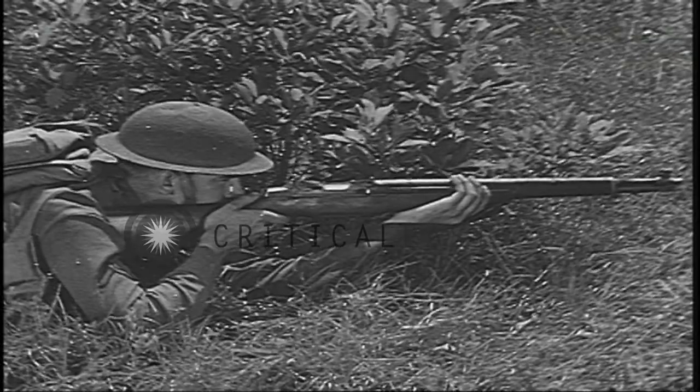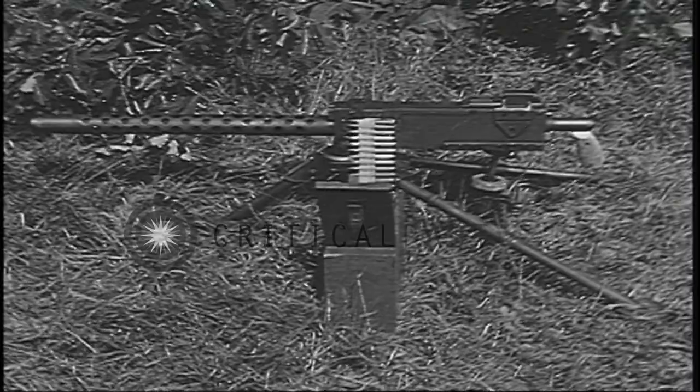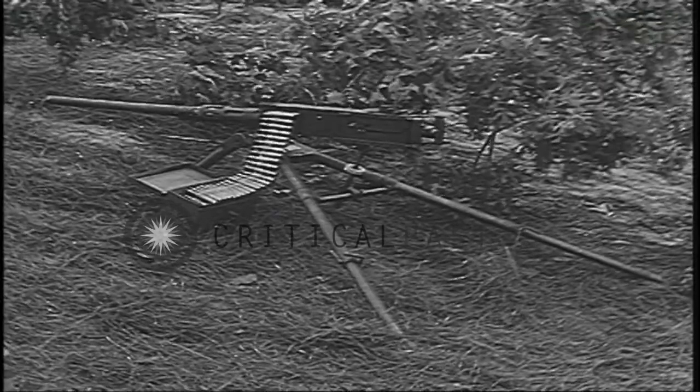Every infantry soldier should be familiar with the weapons of the infantry division. He should be able to recognize them and name them when he sees them. He should know in a general way their capabilities and their characteristics. And finally, he should be able to recognize each of these weapons by the sound of its firing.